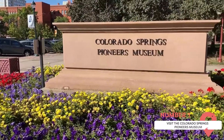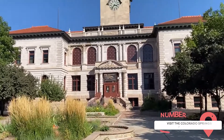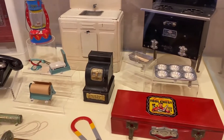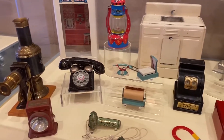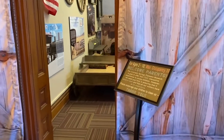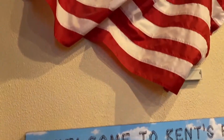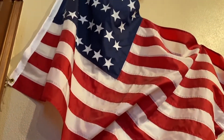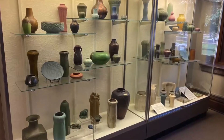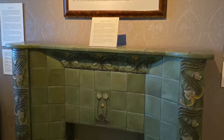One of the first things you should do when you get to Colorado Springs is visit the Colorado Springs Pioneers Museum. The museum is free to visit and tells you the history of this incredible city. It shares the cultural history of Colorado Springs through archival material as well as innovative exhibits.